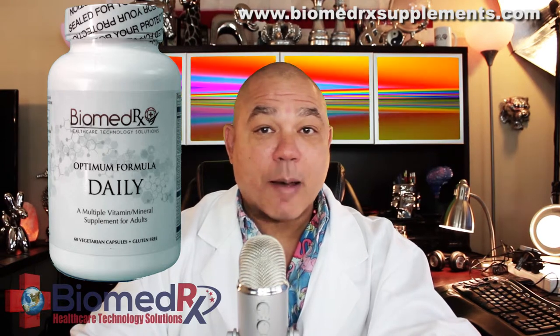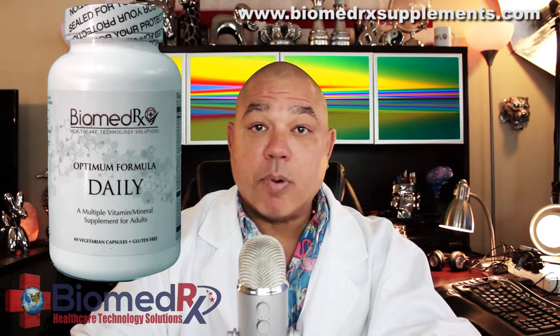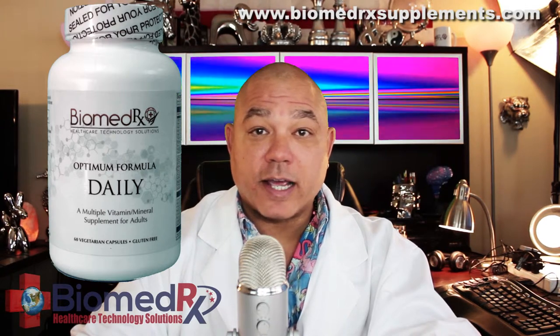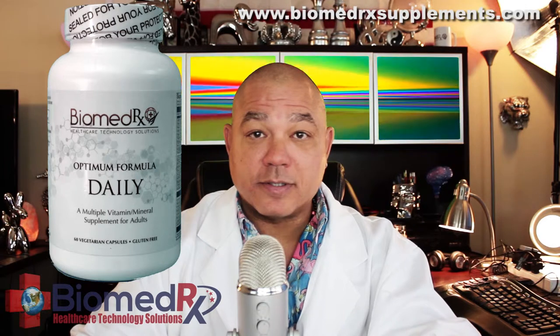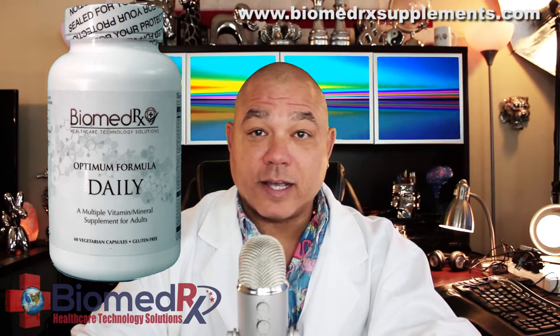Biomedrix Optimum Daily Formula provides vital nutrients for the support of bone health, by providing adequate dietary intake of all of the B vitamins, along with D and K2, boron, and zinc.